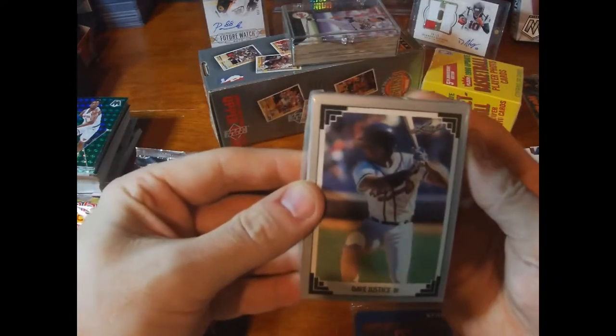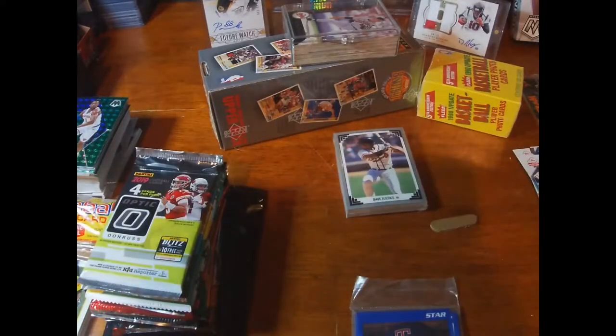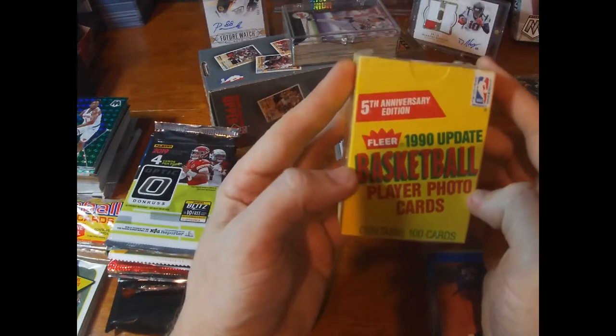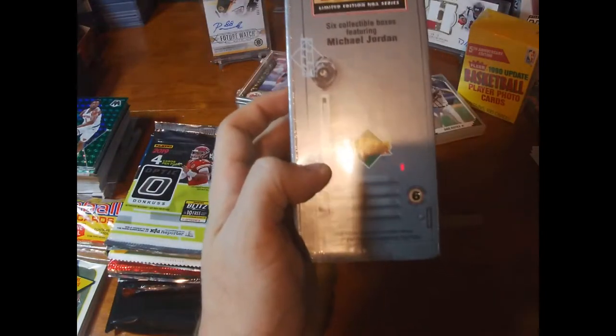There's a Leaf bag of '91 — I think Sosa might have been in there. There's a 1990 Update Basketball with player photo cards; I'm assuming there's a Jordan in there and I'll go through that after. But first, let's bust this thing — this is the Michael Jordan Locker Series: six collectible boxes featuring Michael Jordan, and anything Jordan as everybody knows is crazy good.